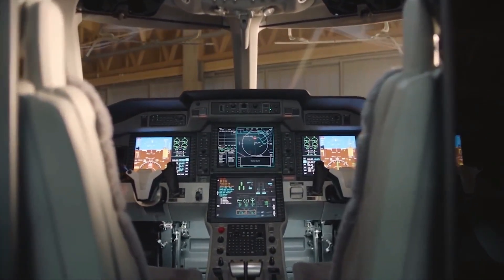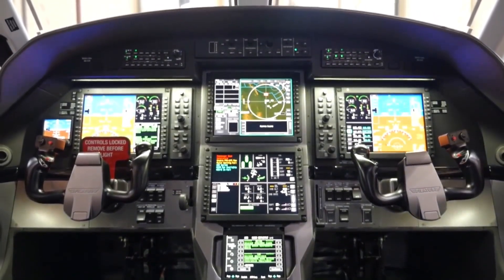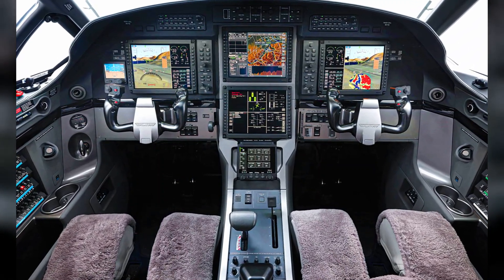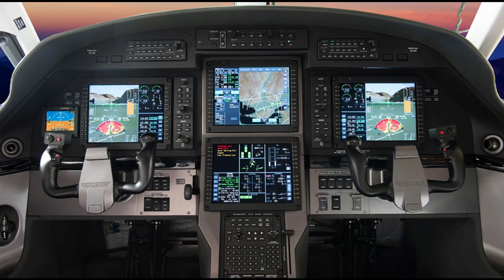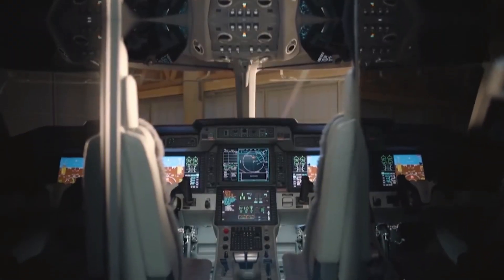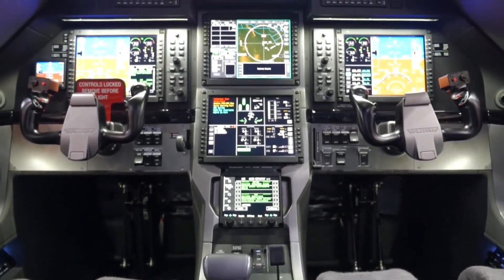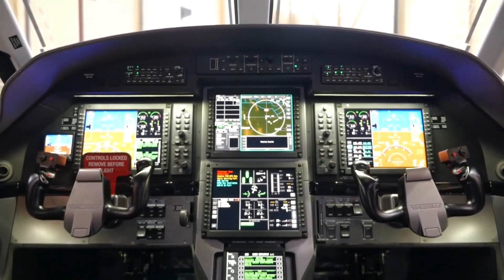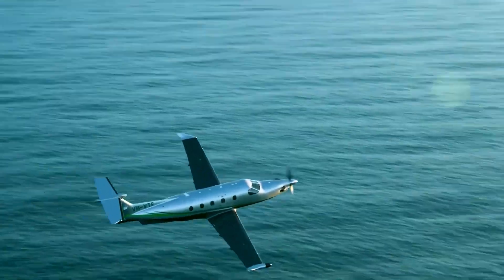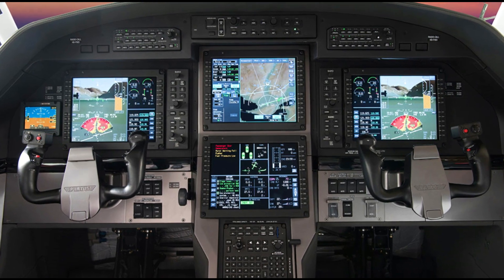The PC-12 NGX offers pilots the most recent navigation, safety, and situational awareness technology, building on the demonstrated performance of its predecessor. The PC-12 NGX stands above with amazing features more upgraded than those found in some other jets, including improved graphical displays, weather on the vertical situational display, full ADS-B In functionality, 3D audio, detailed 2D airport moving maps, smart landing and runway awareness and advisory systems, flight path guidance for visual approaches, controller-pilot data-link communications, and an auto-throttle system, which is one of its kind in a business turboprop airplane.